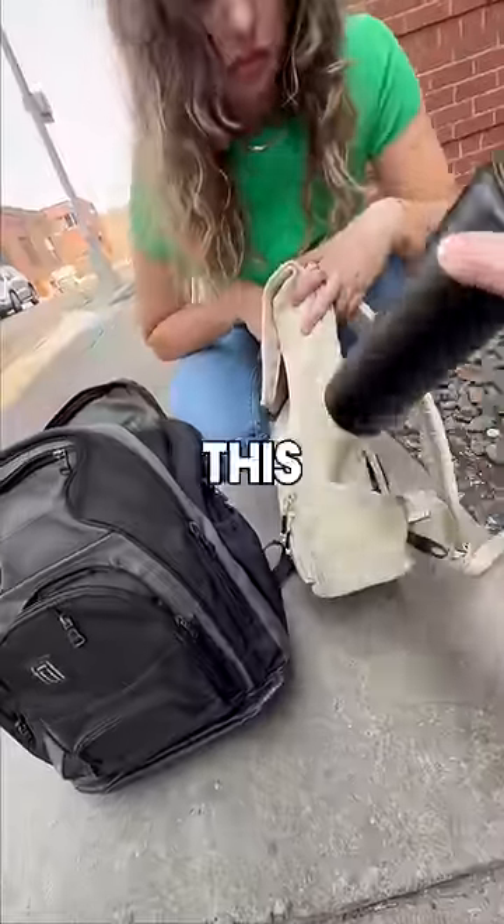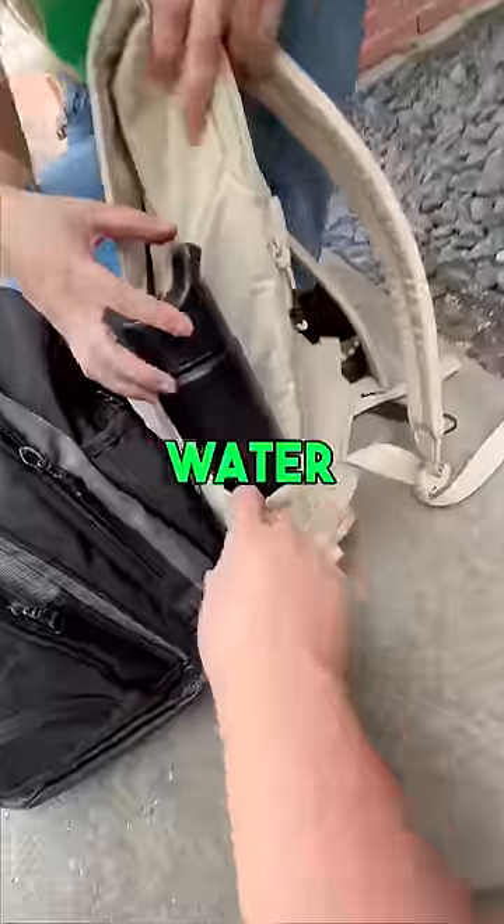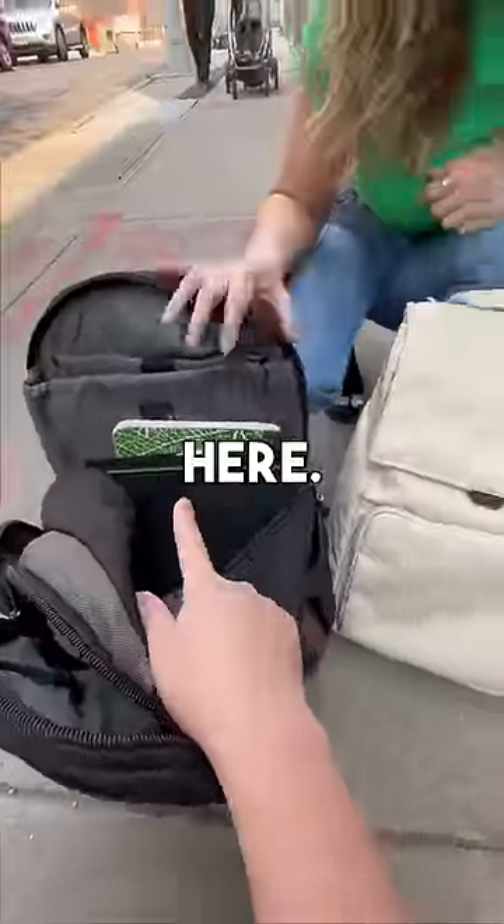Oh my gosh, your water bottle — we're gonna put your water bottle in this side of the bag. We have this super stretchy water bottle pocket right here. We'll take your books and your binders and put them into the main cavities.